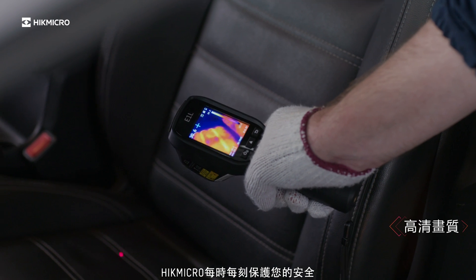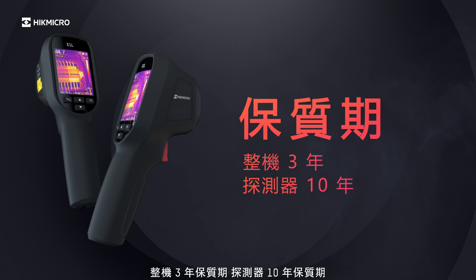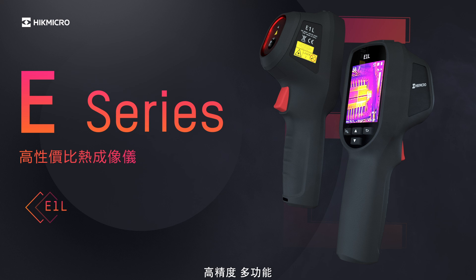Hike Micro protects at every moment. 3 years for the full product and 10 years for the detector. Hike Micro E-Series thermal imaging cameras: high precision, multi-hues, quality images.